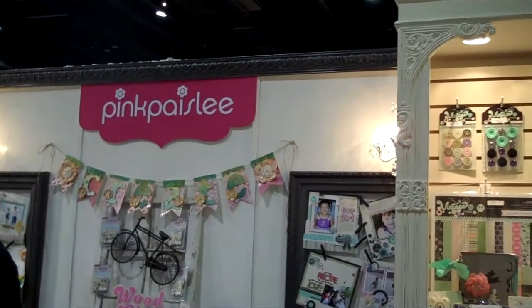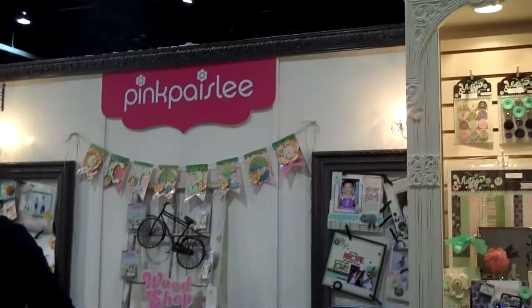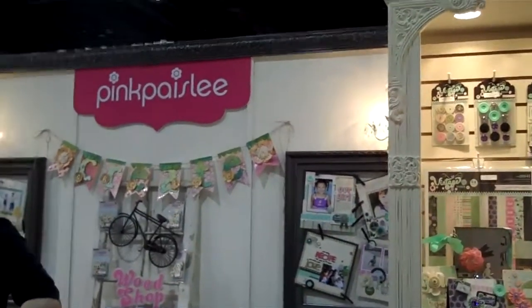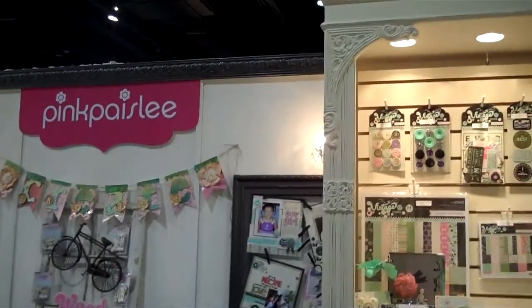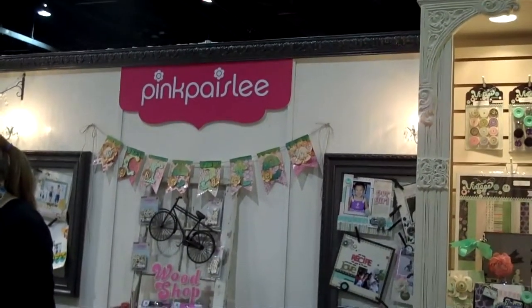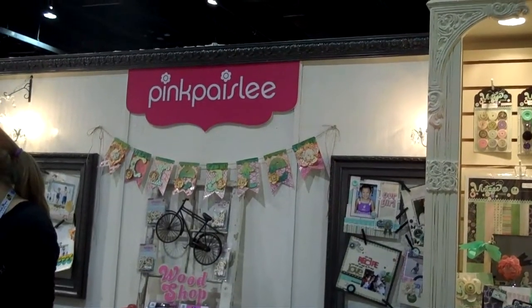Hey everybody, it's MC from Not Just Craft Books and I'm here at the Pink Paisley booth at CHA on day four, which is day three for the show floor and the last day of the show. They have some really pretty things as usual in the Pink Paisley booth and I wanted to show you some of them.